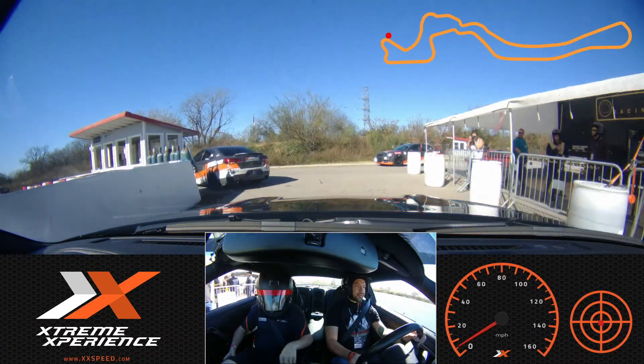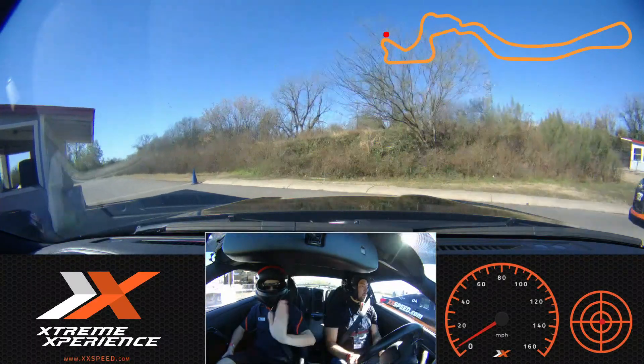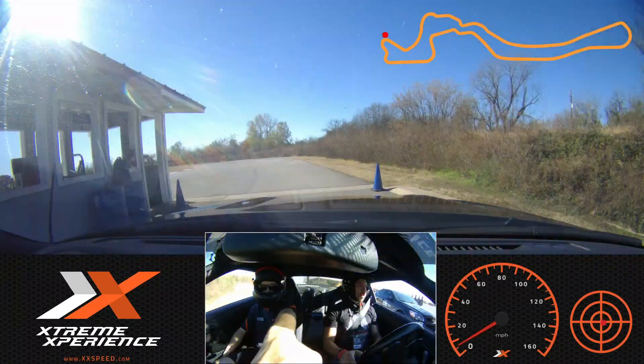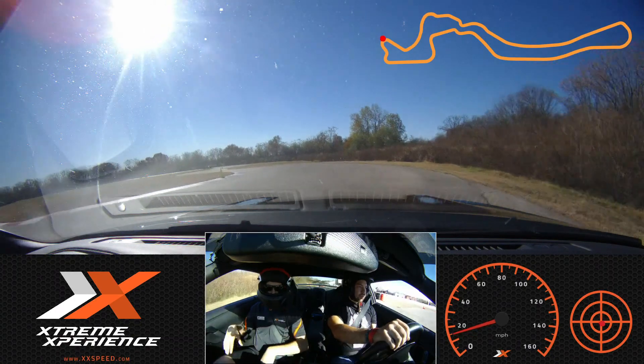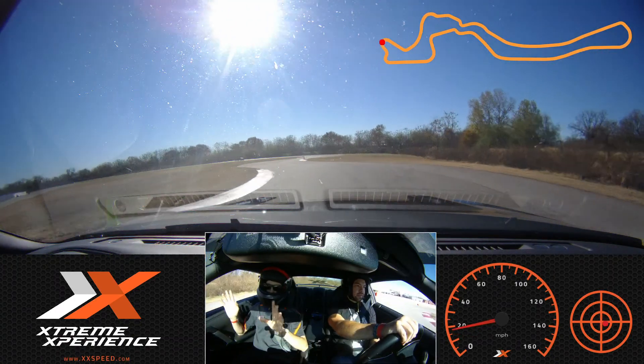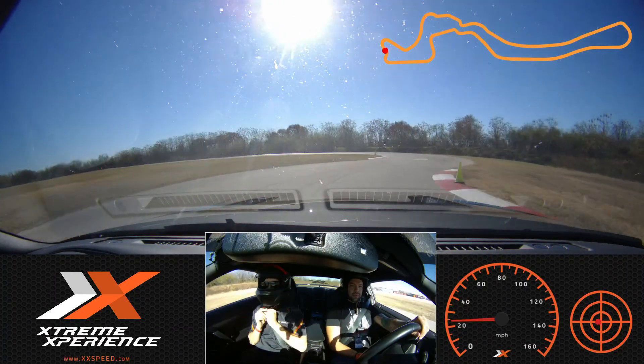Go around him and then we'll head right on out. Just go ahead and pull on out. We're going to keep our eyes up and we're looking at that green apex cone. The GT-R is very sensitive, so you want to be nice and smooth with your gas, your brake, and your steering. Let's go out and have some fun.